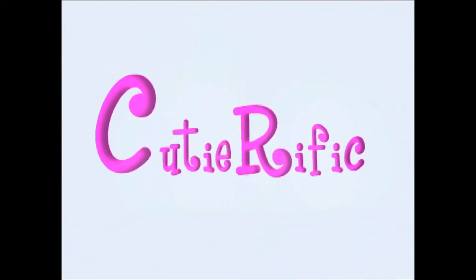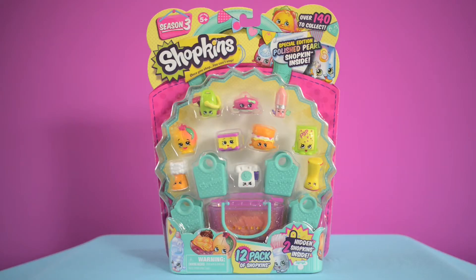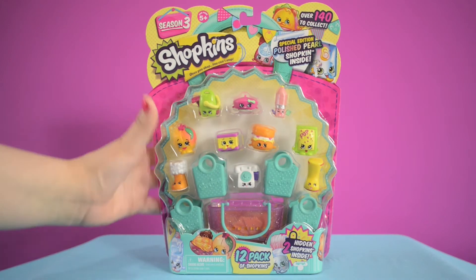Cutie-rific! Hello cuties and welcome to Cutie-rific! Jenny and Jenny here! Today we have... Shopkins!